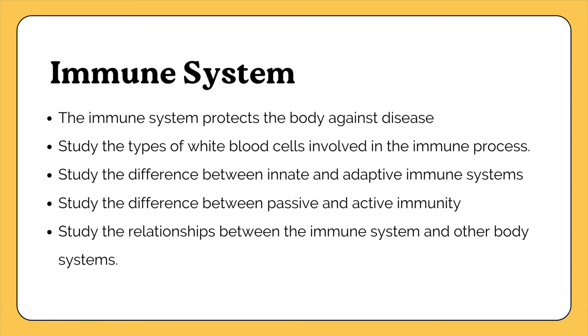The immune system functions to protect the body from disease. It has first-line defenses like the skin and mucous membranes, as well as the lymphatic system with lymph nodes and lymphatic vessels. Bone marrow creates white blood cells that find and destroy pathogens. Study the types of white blood cells, the difference between innate and adaptive immune systems, the difference between passive and active immunity, and the relationships between the immune system and other body systems.